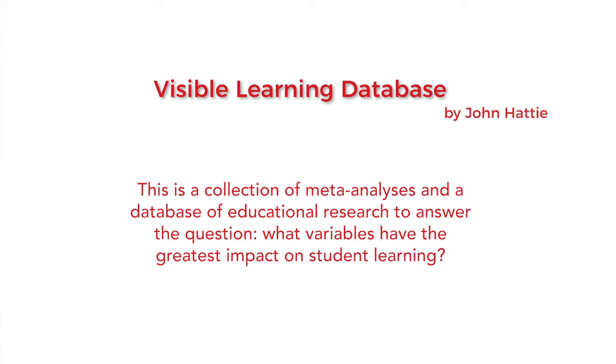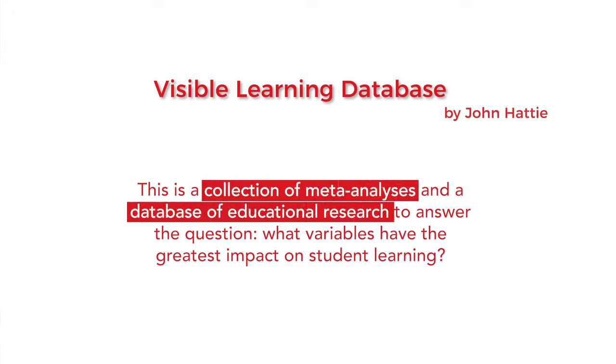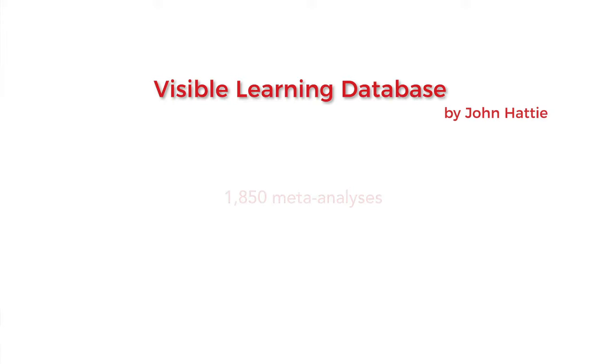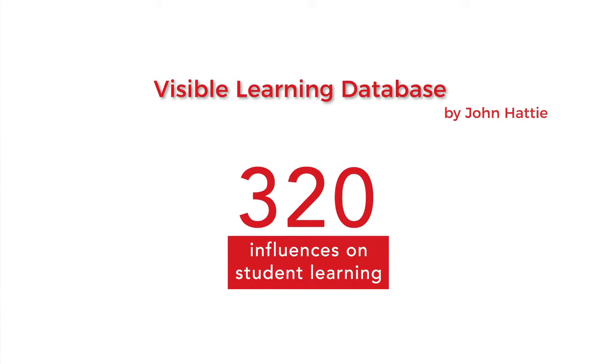This question prompted John Hattie over 25 years ago to dive into educational research and look for the answer — what works best in our schools and classrooms. What resulted was a collection of meta-analyses, a database of educational research built from over 1,800 meta-analyses, over 100,000 studies, including over 300 million students, that generated a list of 320 influences on student learning.